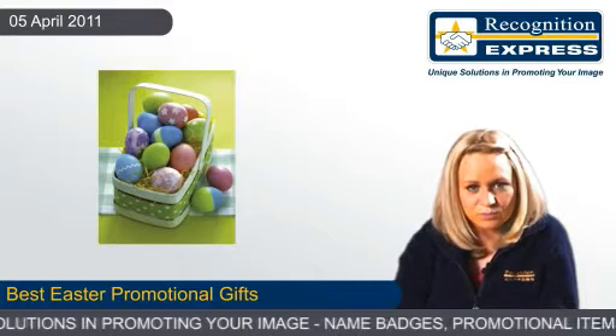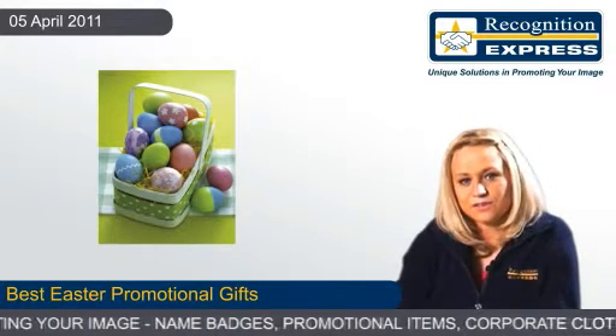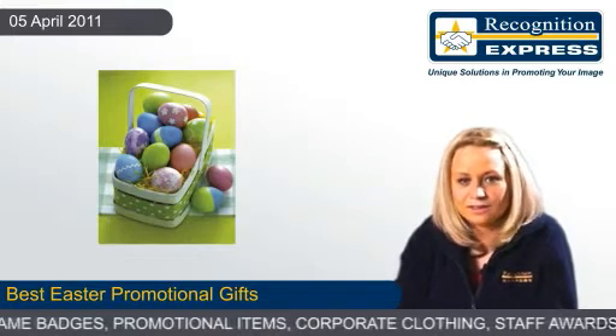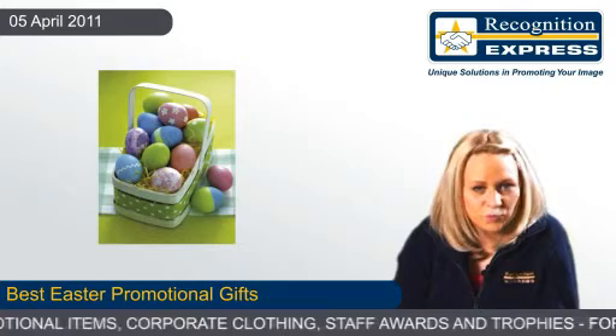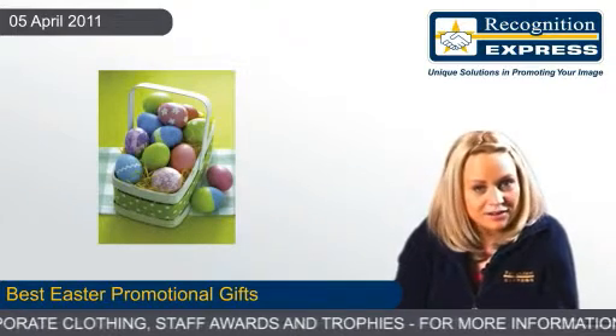At Recognition Express we even have our very own Easter eggs in a printable box. These feature delicious Belgian chocolates and a foil-wrapped Easter egg which comes in a customised package. You can use this to print a personalised corporate logo or with a personalised message.